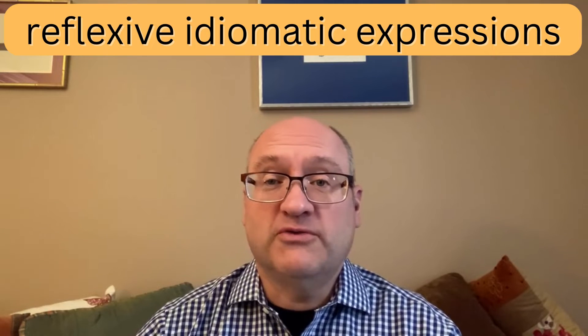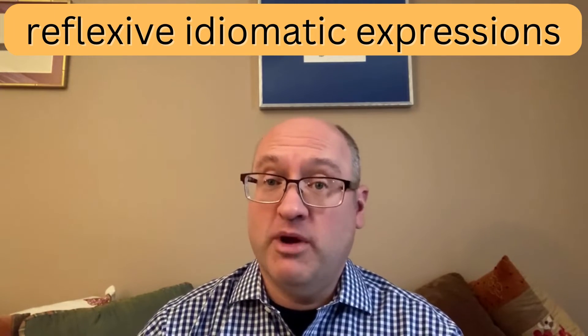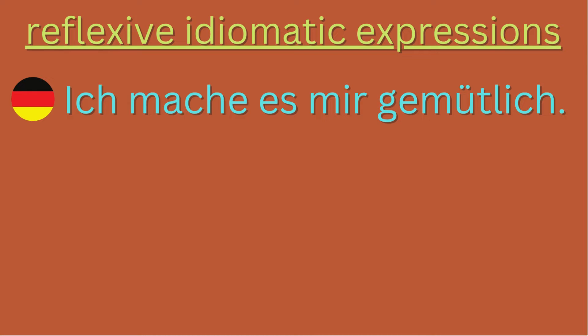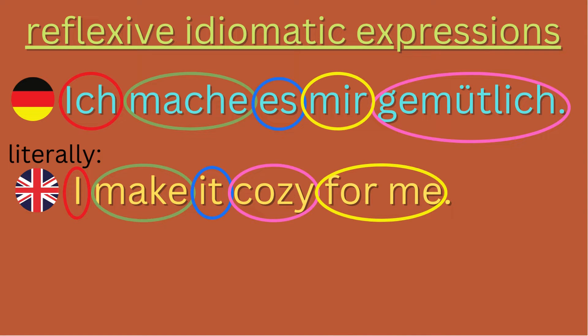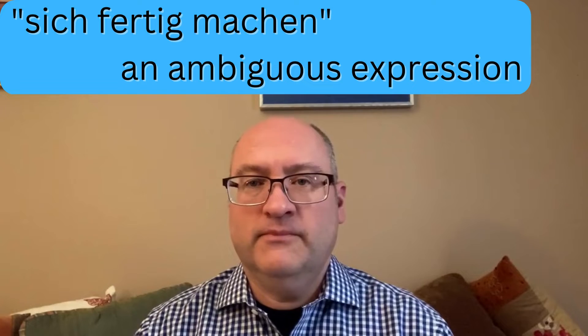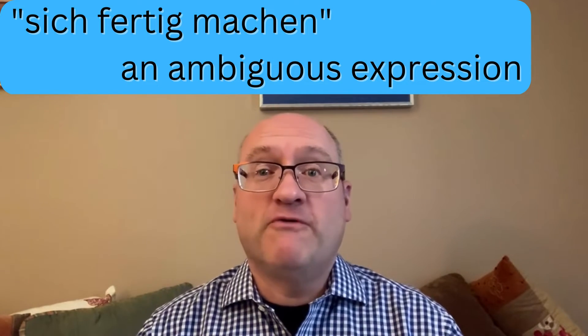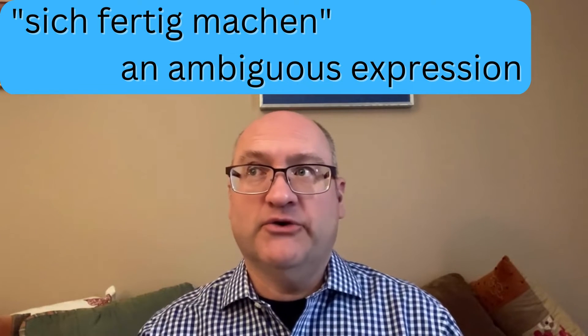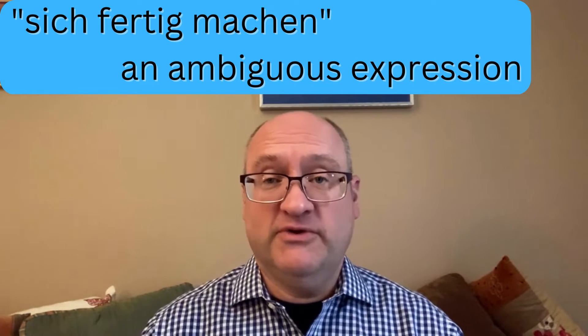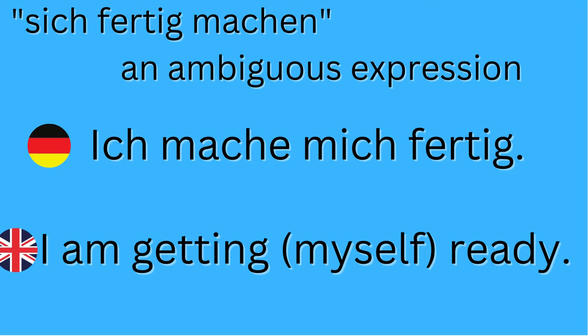There are quite a few reflexive idiomatic expressions that include the verb Machen. For instance, 'Ich mache es mir gemütlich,' which literally means 'I make it cozy for me,' but more aptly translated: 'I'm getting comfortable' or 'I'm fashioning for myself a cozy atmosphere.' Another common reflexive expression: 'sich fertig machen' means to prepare yourself. 'Ich mache mich fertig' — I'm getting ready, maybe getting dressed, brushing my teeth, taking a shower.